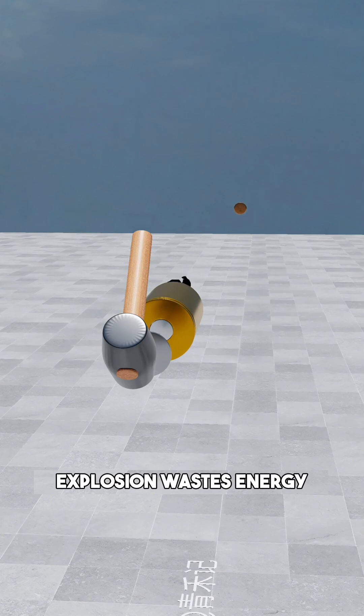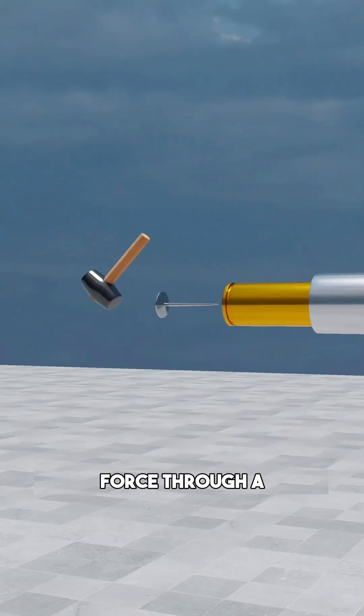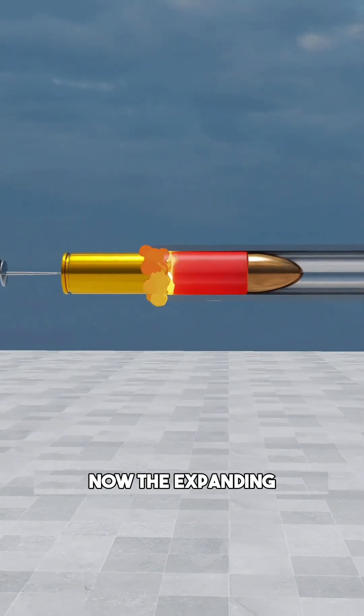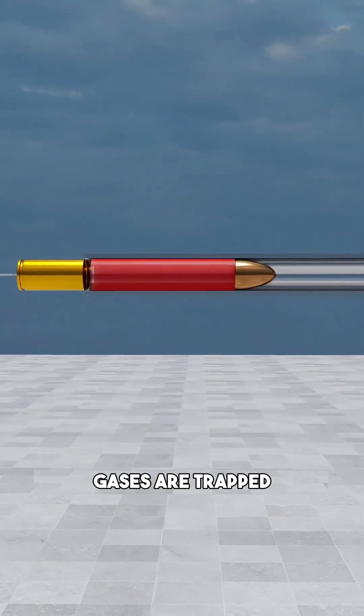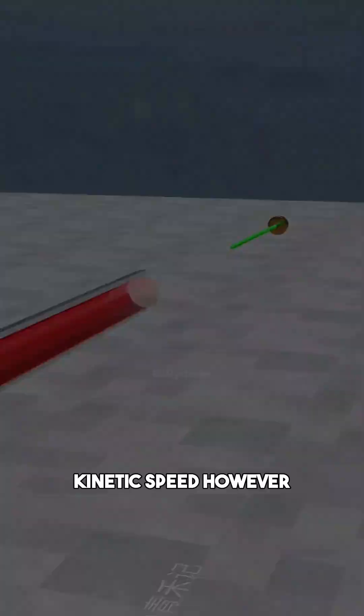But a loose explosion wastes energy. To maximize its power, you channel that force through a reinforced metal cylinder, the barrel. Now the expanding gases are trapped, converting every ounce of chemical energy into lethal kinetic speed.